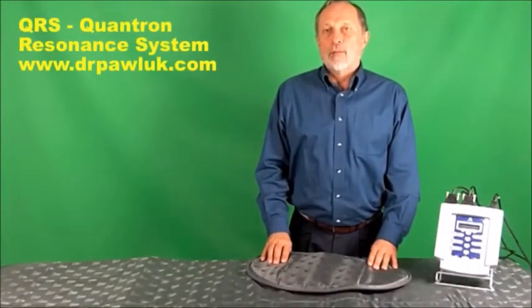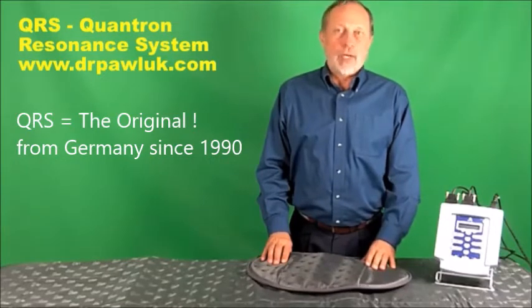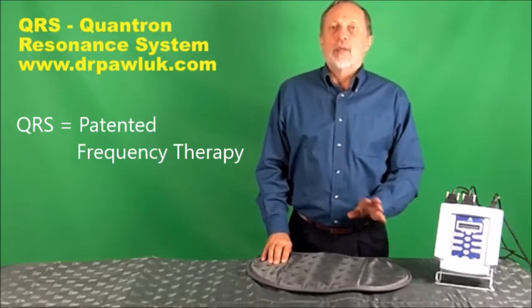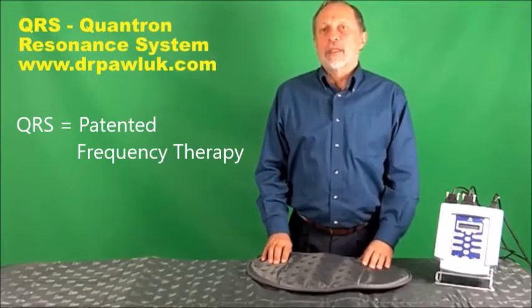Hello, I'm Dr. William Pollack. I'm here to tell you today about the Quantron Resonance System, or the QRS, which is a whole-body, low-frequency, low-intensity PEMF system, and it has been around since the mid-1990s.